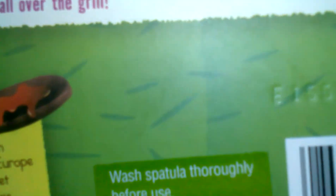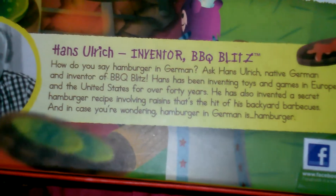It also tells you a little bit about the guy who made it — you can pause and read if you want. It's just a game but I think I'm going to have fun with my boys tonight.